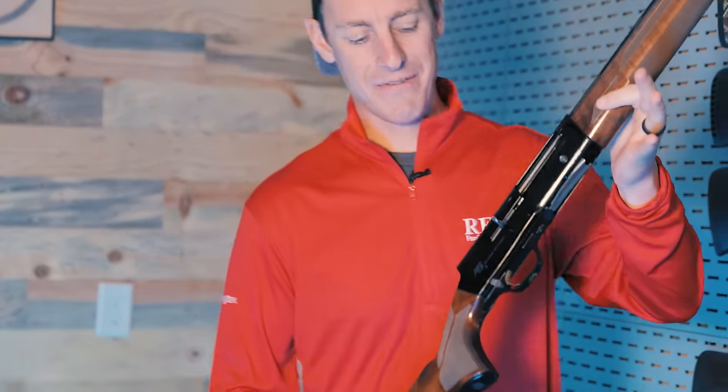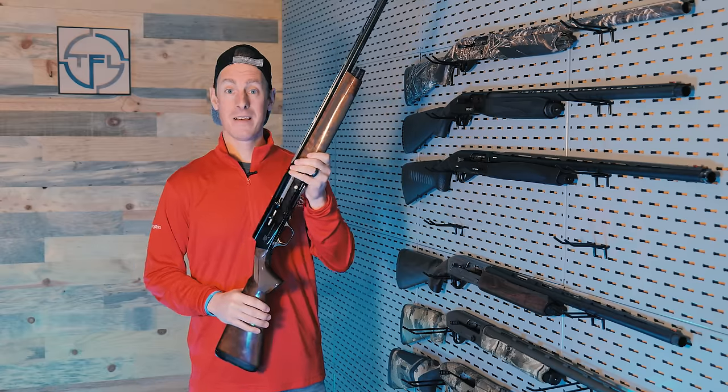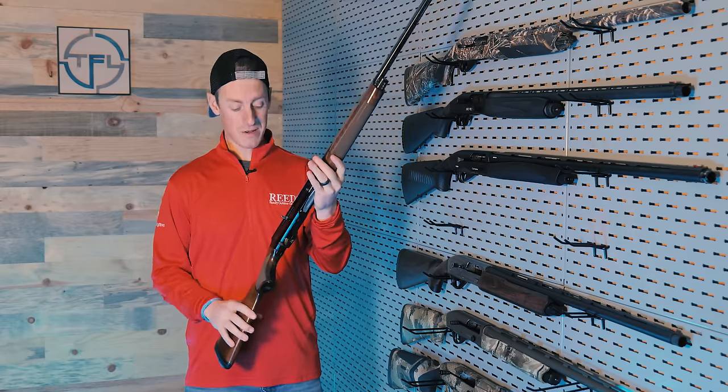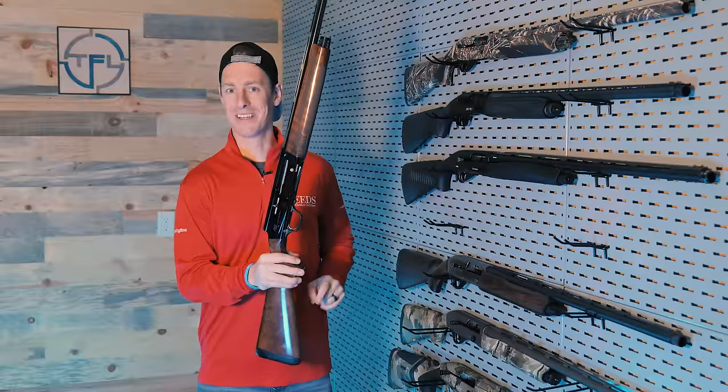It has that nostalgic look of the classic A5s. If I'm going to upland hunt, walk all day, be in the field or the woods maybe even chasing grouse, this would be my top pick for an inertia gun.